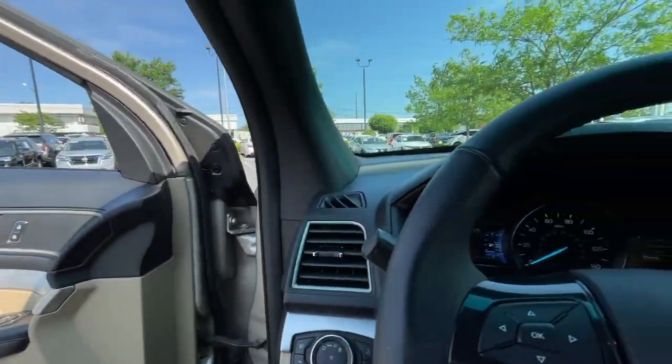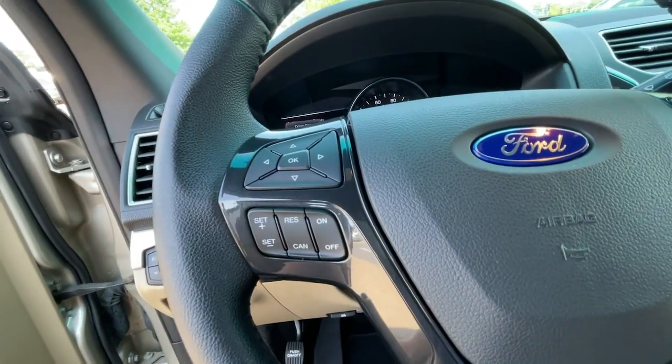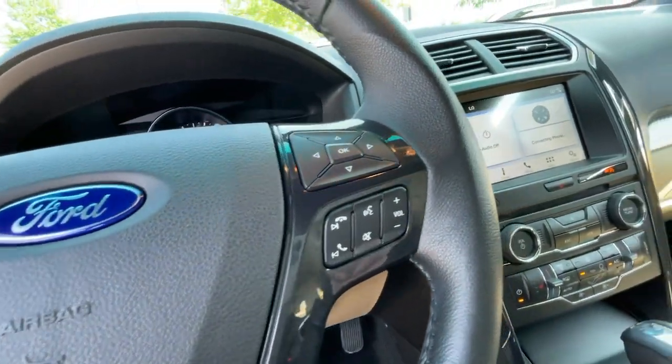Heated steering wheel, Apple CarPlay and/or Android Auto, keyless entry, third row seat, hands-free liftgate, iPod and MP3 input.